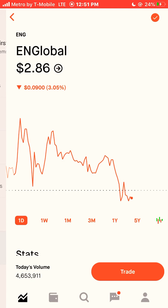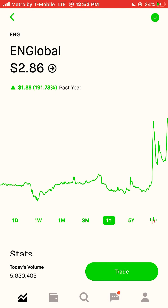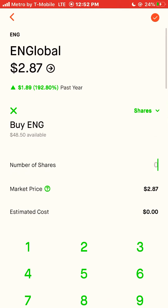Next stock is Englobal, ticker ENG. ENG is currently trading at $2.86 a share, and that stock was up 191% this year. I will buy just two shares of this stock.